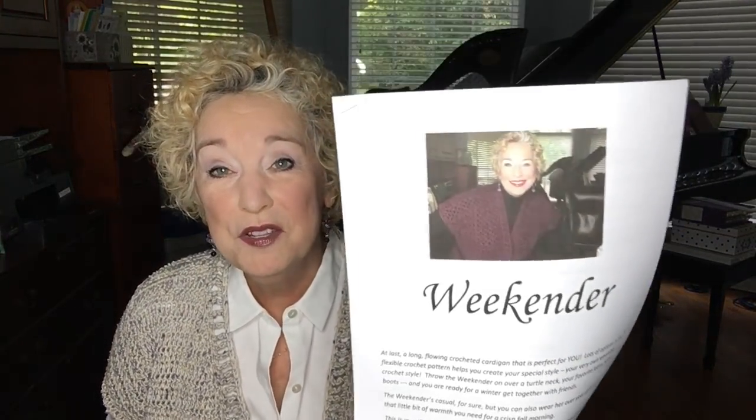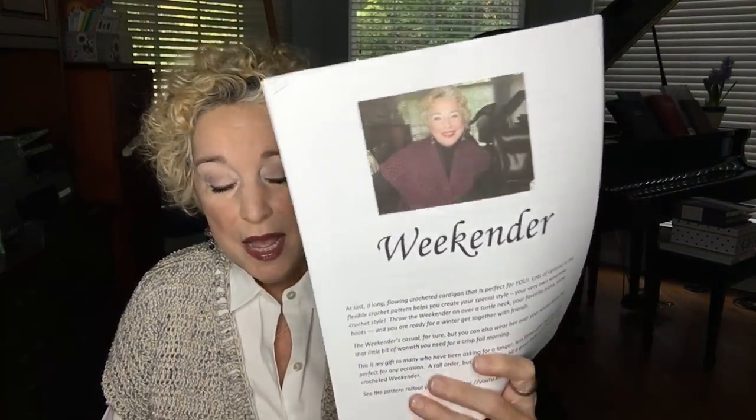Last week I released the Weekender on Monday and there was such a wonderful response — I appreciate it so very much. I hope you're enjoying making your Weekender or finding that special yarn to use. I'm excited to make it again, though I have several things on the hook that have to go before that. I'd love to see pictures if you make it out of something unusual or beautiful.